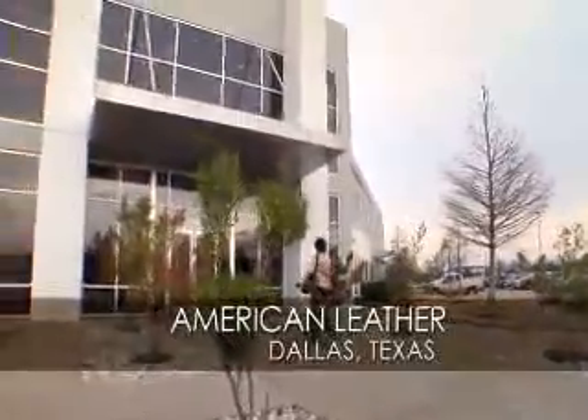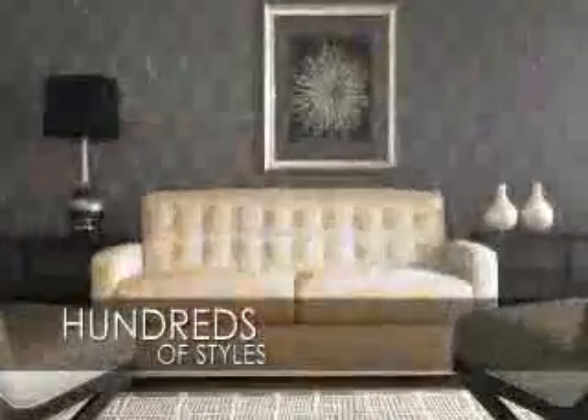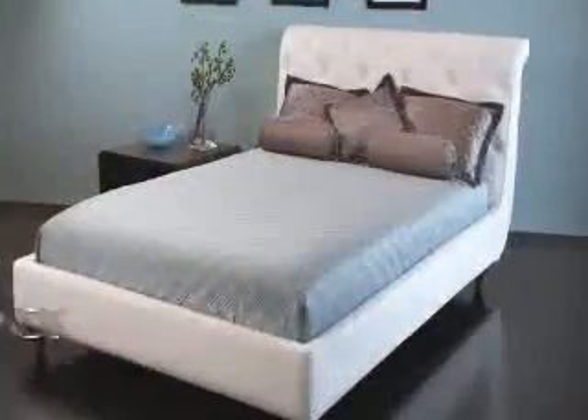Welcome to the American Leather Factory, where technology and artistry meet to create luxury made-to-order furniture that's ready and on its way to your customer in less than 20 days.